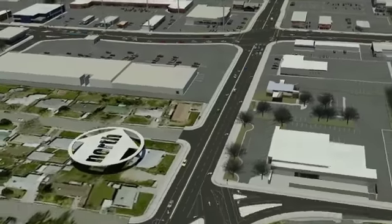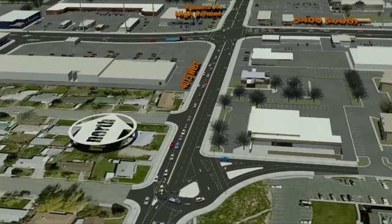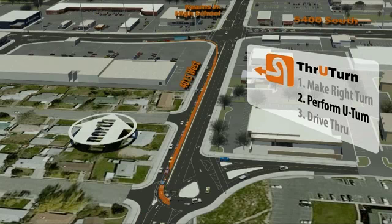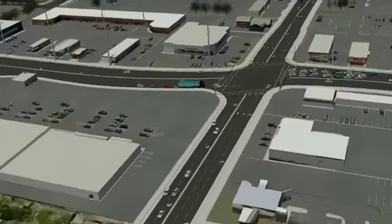Drivers can make the same through turn movement for three of the four left turn movements at the intersection. A U-turn just east of 4015 West is impossible. So if you're headed east on 5400 South and want to go north towards Kearns Junior High School, you simply have to reverse these steps: 1. Make a right turn onto 4015 West. 2. Perform a U-turn. And 3. Go northbound through the intersection to complete the movement.